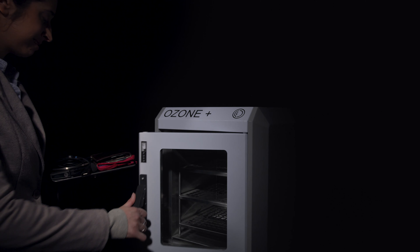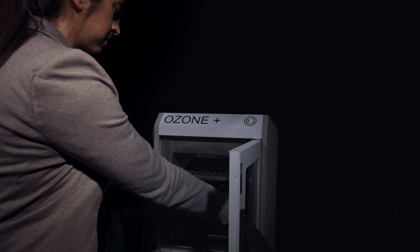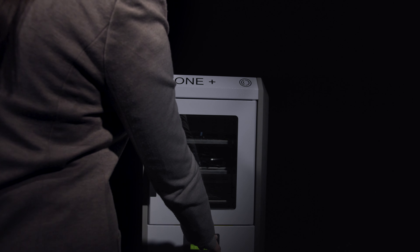Ozone Plus cabinets use proprietary algorithms to efficiently sterilize digital and electronic devices in a safe, sealed environment. Ozone cabinets allow call center agents and office staff to safely sterilize multiple personal devices. These include smartphones, headsets, earphones, tablets, keys and even face masks.